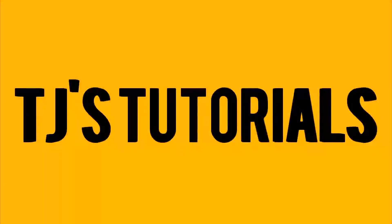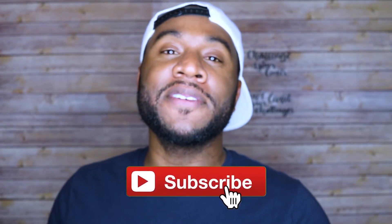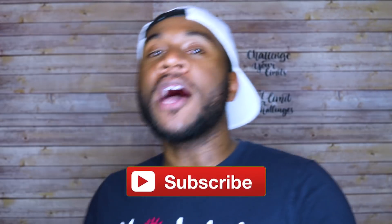So you got yourself an iPad Pro, you don't know how to be productive, you don't know how to take notes, you don't know what to use on it. I'm gonna show you how I take notes on my iPad Pro 10.5 and the apps I use to be productive within my business. What's up guys and gals, TJ here with another video. If you like these types of videos please like, share, and subscribe. Hit that bell icon so you get notifications whenever I release new videos. Today I'm gonna be talking about the iPad Pro 10.5 and how I take notes on it.